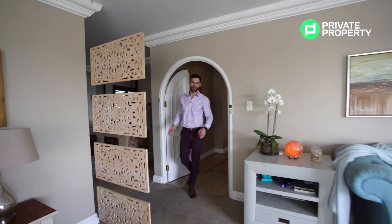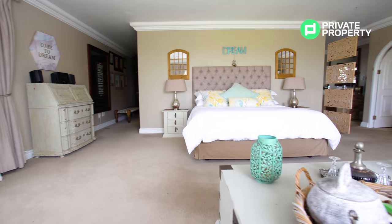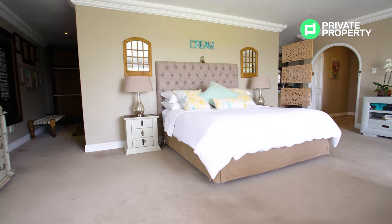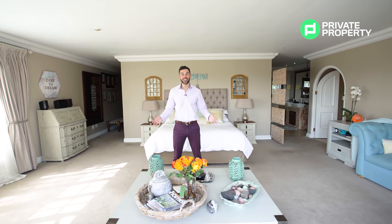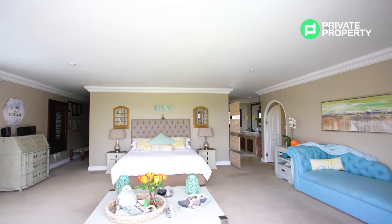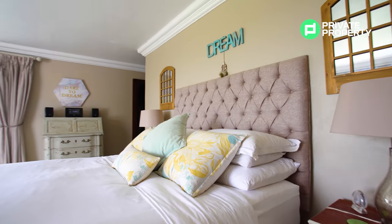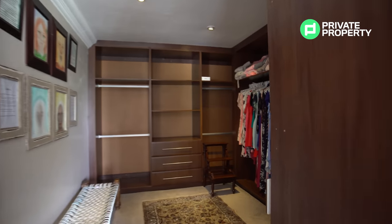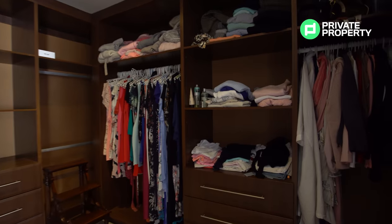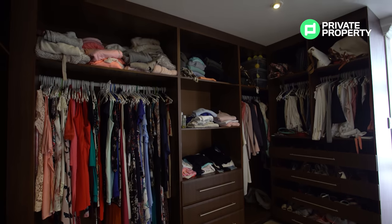Through these white chapel doors you find yourself within the master bedroom — the biggest and, in my opinion, the nicest of the four upstairs bedrooms. It shares that same breathtaking view across Fourways and Douglasdale through its double French doors. Off to the left is the extra-special ensuite bathroom, and on the right is the walk-in wardrobe — which has a generous amount of space for you to enjoy.